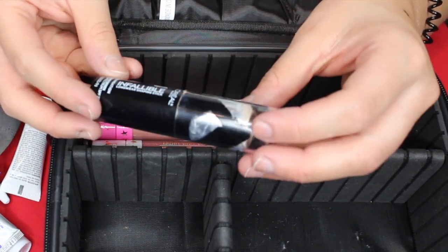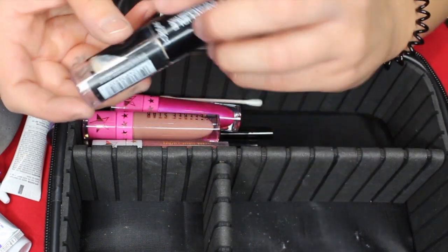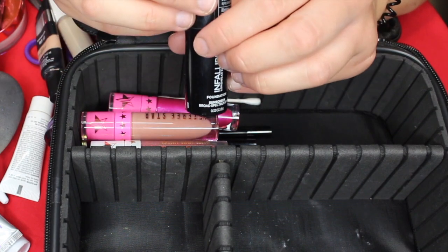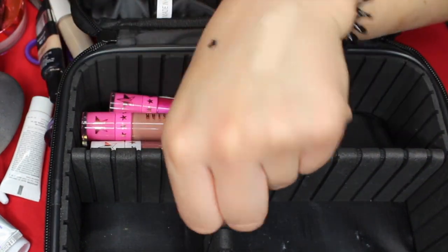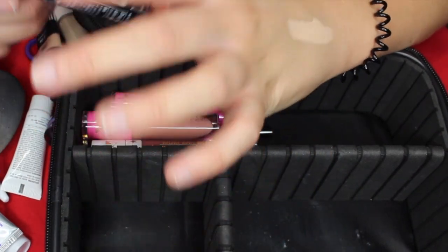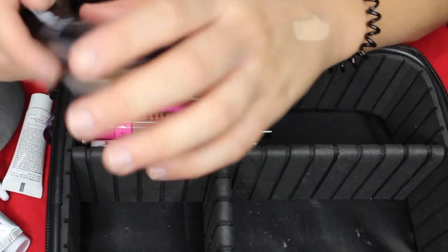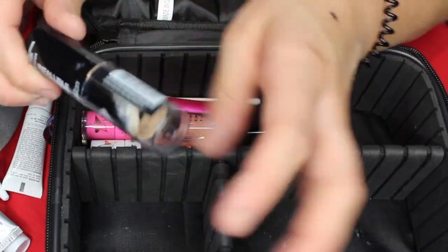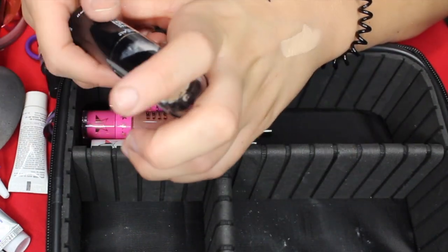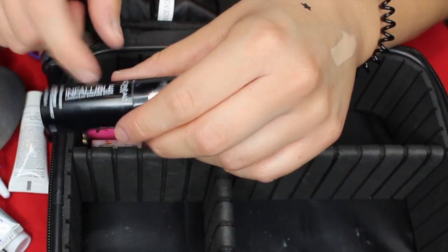Then I have my current foundation by L'Oreal — the Infallible Longwear Shaping Stick. This does have sunscreen in it — SPF 27 — which is great because I'll be in the sun and still protecting my skin. This is in shade 404 Shell Beige. It matches pretty well because I've gotten a slight tan — I'm usually on the lighter spectrum. I'm probably going to pick up a couple more shades darker before my trip in case I get a tan, because you don't want a really white face with a tan body.